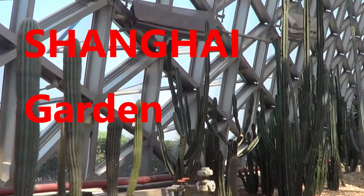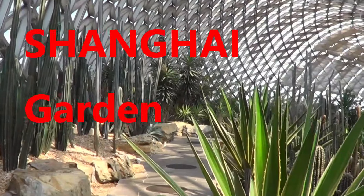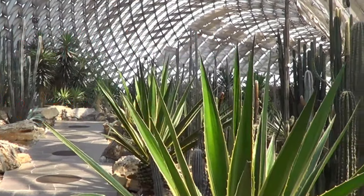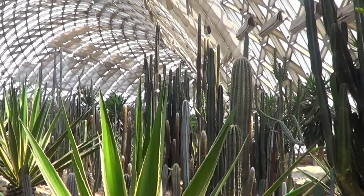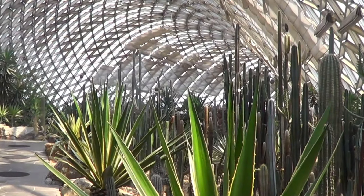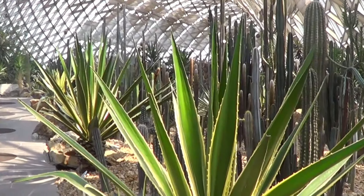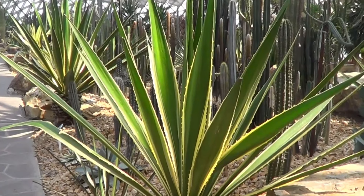Today's video is Shanghai Garden. This takes me back to a visit to China, during which time I visited a garden called Shenzhen Garden and enjoyed it very much. Today I want to share with you some of the images, some of the plants I came across. The video should last about seven to eight minutes.